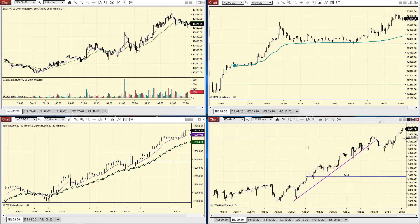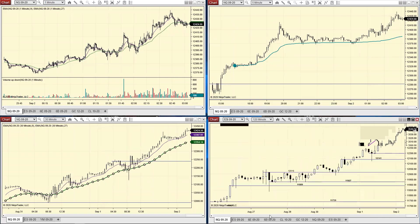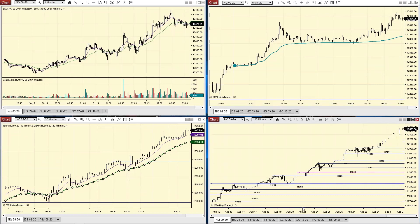This is crazy. The move we've seen on the NASDAQ - it's just bananas and when we'll get a correction, you almost have to wonder.